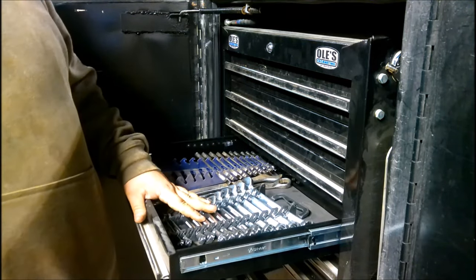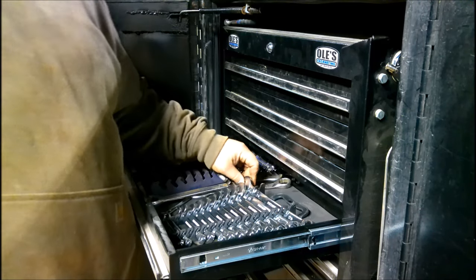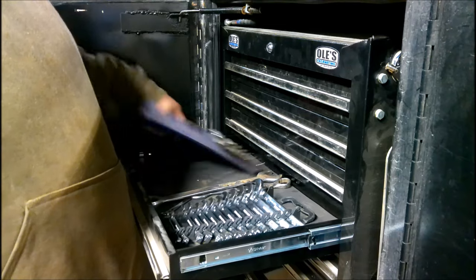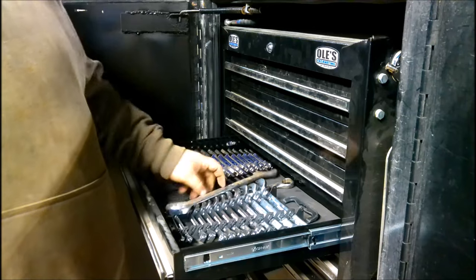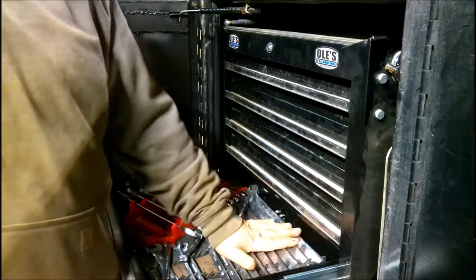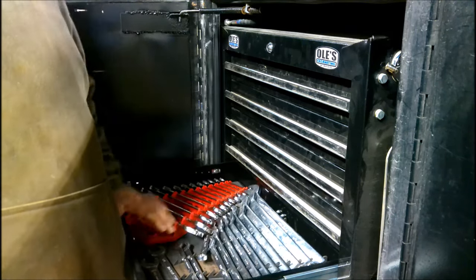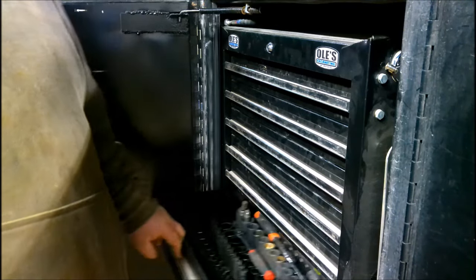Wrenches — we have our metric drawer. These are just your standard Pittsburgh, and then we have a ratcheting wrench set — these are GearWrench. We keep some of the bigger metric wrenches in here as well. Standard drawer is the same deal: Pittsburgh's and ratcheting wrenches. We keep an extra selection of three-quarter inch in here because our skid loader tracks use three-quarter inch to tighten and loosen.